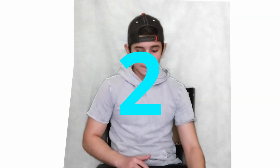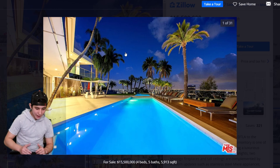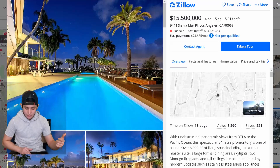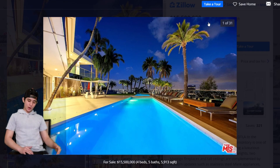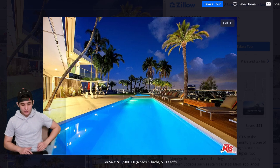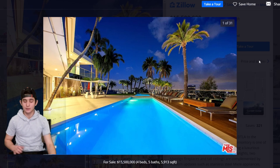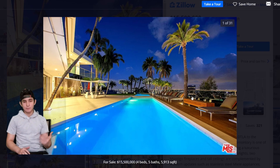Number 2 — here we go. 15.5 million dollars, four bedrooms, five baths, 9444 Sierra Mar Place, Los Angeles, California. The MLS is on it again — hit me up if you want to do a brand deal. It's always nice when you've got palm trees, and for 15 million dollars my house better be getting some palm trees. There's a beautiful blue pool and more palm trees on the deck.